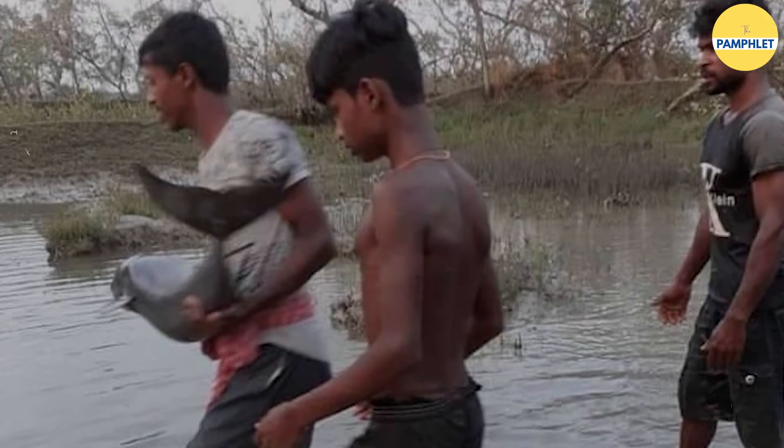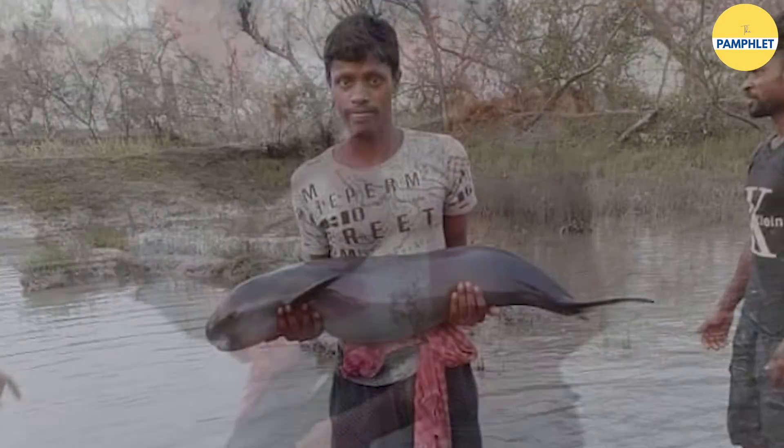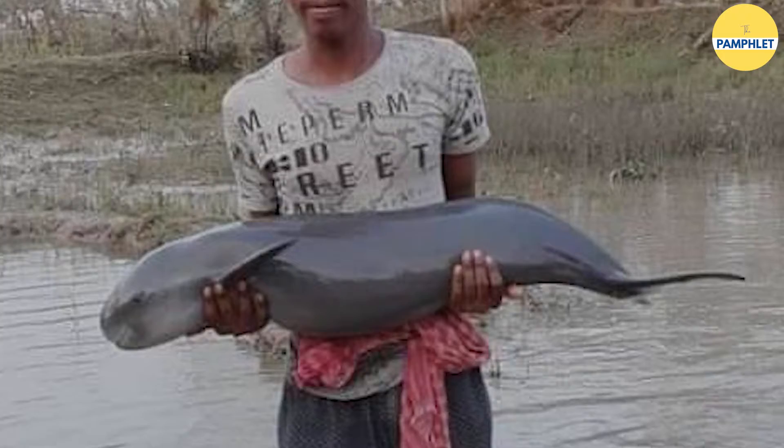Several dolphins have been rescued since then and even the fishermen became more aware to not disturb their habitat. Another historic initiative came when PM Modi, during his Independence Day speech in 2020, announced the launch of Project Dolphin — on the lines of Project Tiger — for the conservation and protection of dolphins in the country using modern technology.